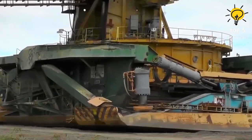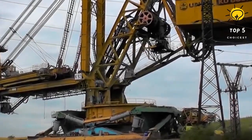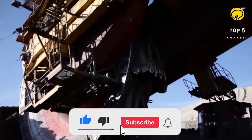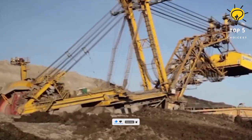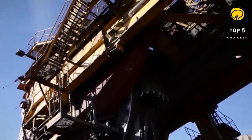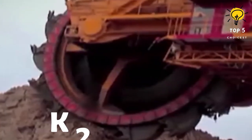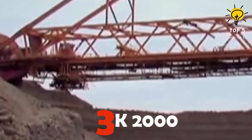Number 4: KU 800. Striding into the fourth spot is the self-propelled KU 800, a Czech marvel born in 1981, rebuilt and modernized since 1996. It's a coal mining force measuring 170 meters long, 52 meters high, and weighing 4,300 tons. With a wheel diameter of 12.5 meters and 15 buckets, this titan extracts a whopping 15,000 cubic meters of material per hour.